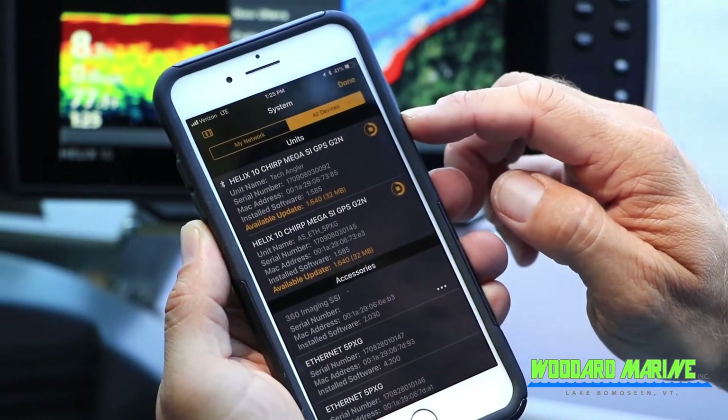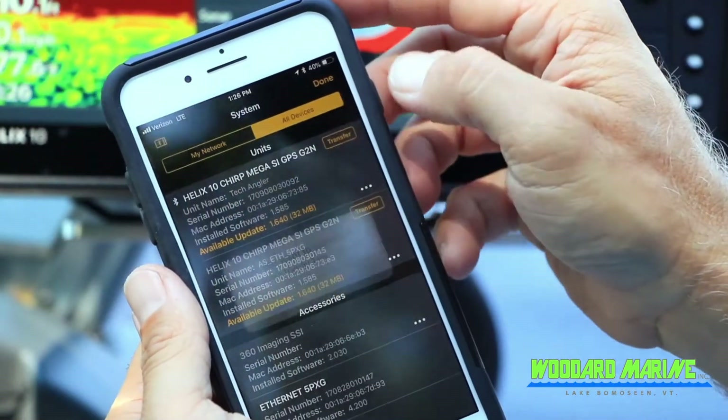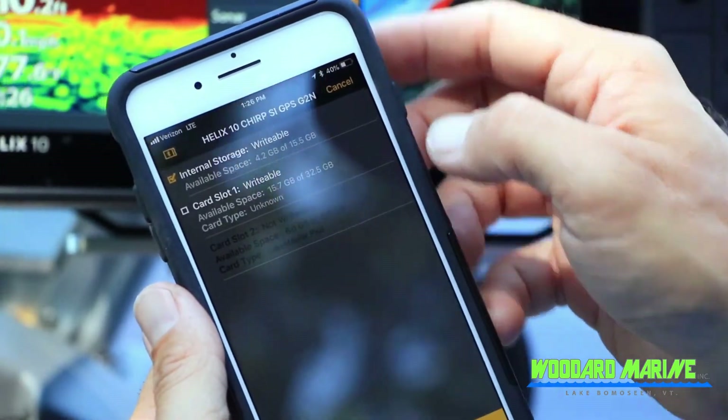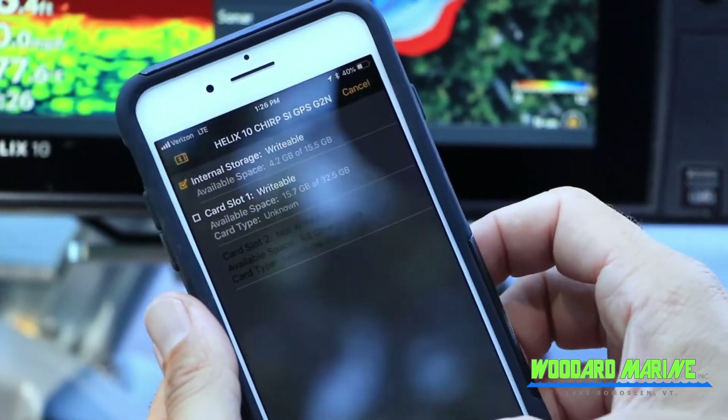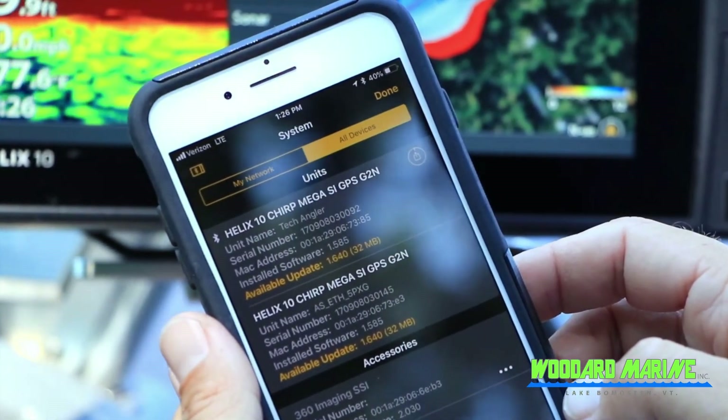Humminbird and Minn Kota, they all want to make everything communicate together. So if you have your trolling motor and your fish finders, if you have the talons, you can deploy that from pretty much anywhere in the boat — on your phone, on your fish finders — and the same with controlling your trolling motor.